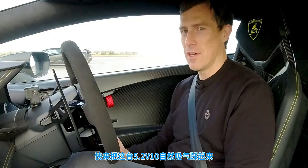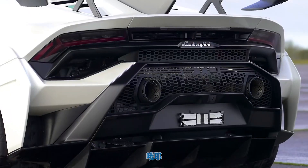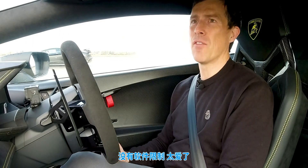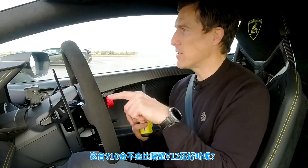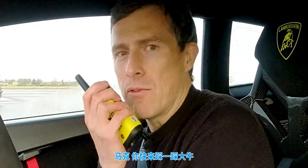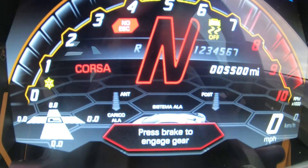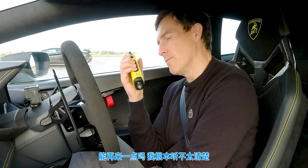So let's rev up this 5.2-litre naturally aspirated V10. Oh yeah, there we go. Does this V10 sound better than a V12? Mark, do you want to rev up your Aventador? Can we have a bit more of that? I didn't quite hear that at all.